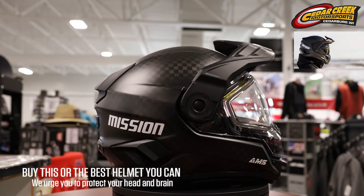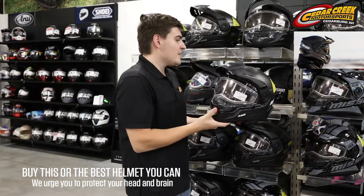This one is the carbon fiber one. If you're somebody who puts out a lot of miles in a day, this is a lot less strain on your neck.